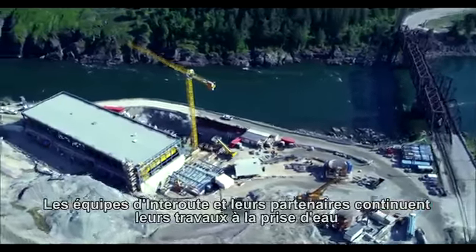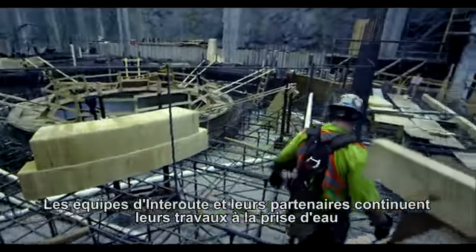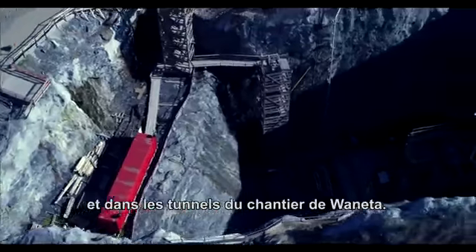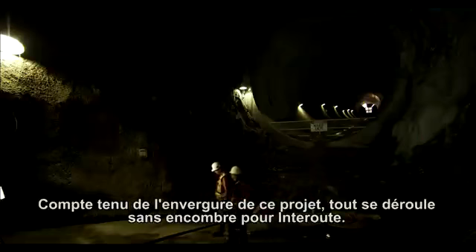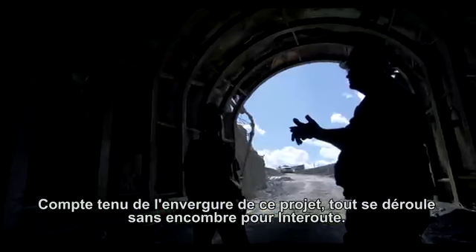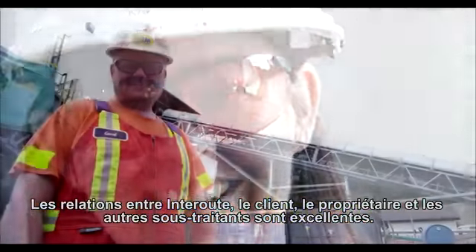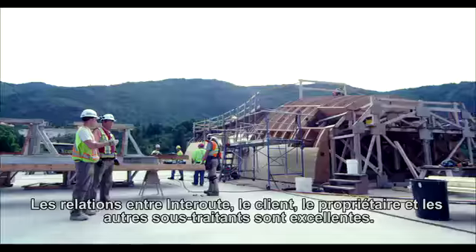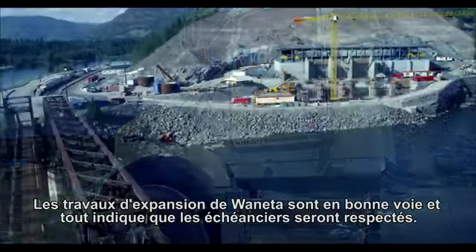Inter-route teams and their partners continue their work at the Wanetta job site. Work continues up on the intake and in the tunnels. When we consider the size of this endeavor, this project so far is a complete success for Inter-route. Relations between Inter-route and the client, the owner, and other subcontractors are excellent. Wanetta Expansion is well on track for its delivery date to the owners.